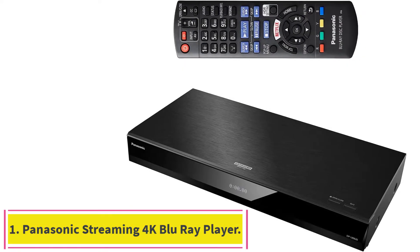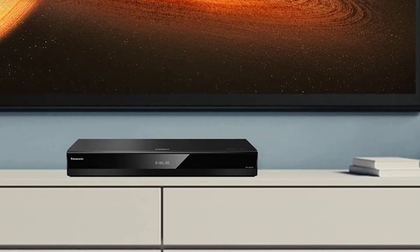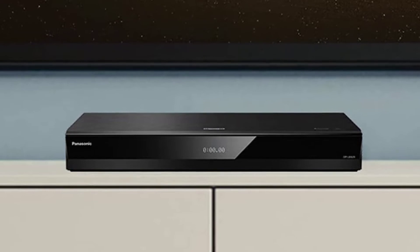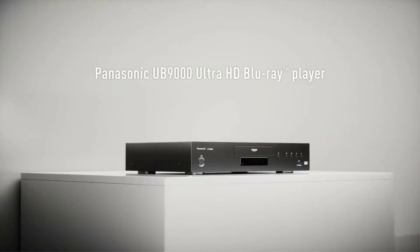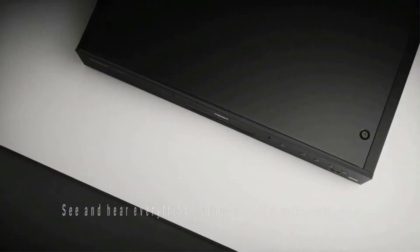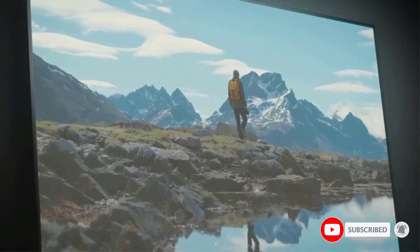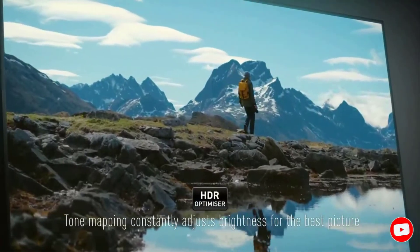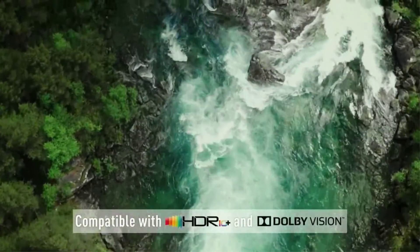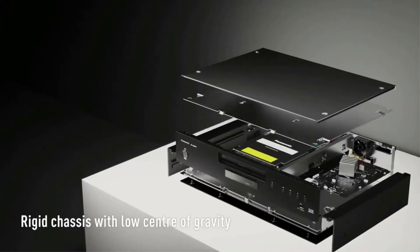Starting at number 1, the Panasonic Streaming 4K Blu-ray Player DPUB820 with Dolby Vision. The Panasonic Streaming 4K Blu-ray Player DPUB820 with Dolby Vision is an asset to your home entertainment system. This is a smart Blu-ray disc player that you can connect to your smart home system. The DPUB820 bridges the gap between modern day media consumption via streaming services and the older media consumption method of using Blu-ray discs and DVDs. It works with voice assistants such as Google Assistant and Alexa.